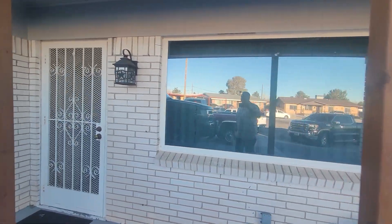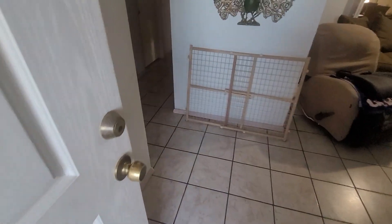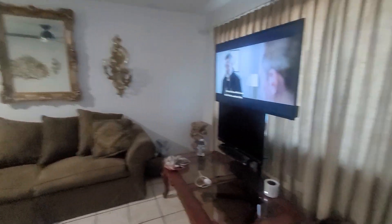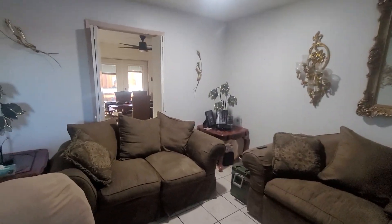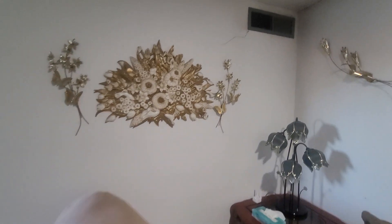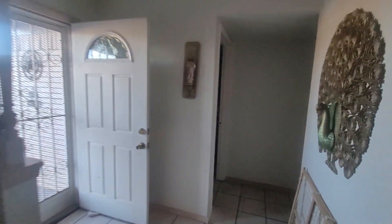There's a nice picture window here and ceramic tile flooring. The walls seem to be in good condition. We do have a little bit of an issue there — I don't think that's structural, just cracking in the drywall. Not a big issue.